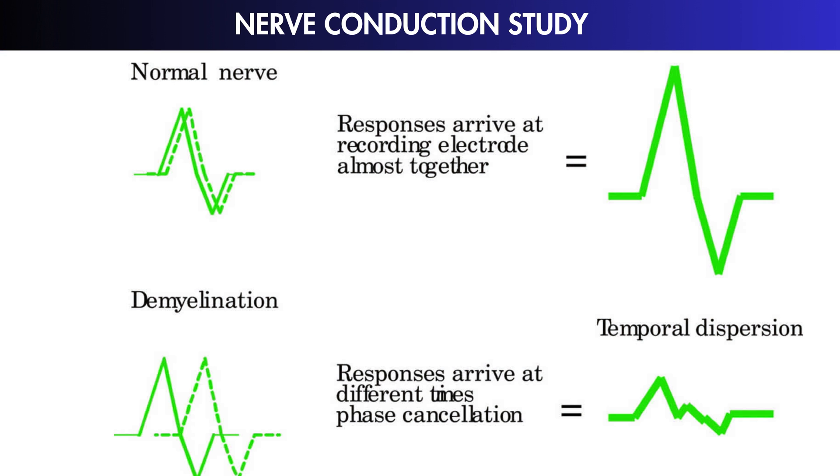Moreover, abnormal waveforms or patterns detected during NCS — such as dispersion or slowing of nerve signals — can be indicative of specific nerve disorders like carpal tunnel syndrome or peripheral neuropathy. These irregularities provide valuable insights into the nature and extent of nerve damage or dysfunction.